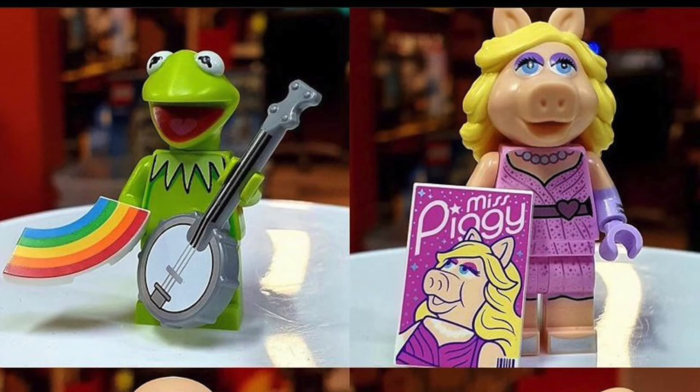They're five bucks each. If you like the Muppets, you'll like these. I don't know much about the Muppets, but some of them are interesting.